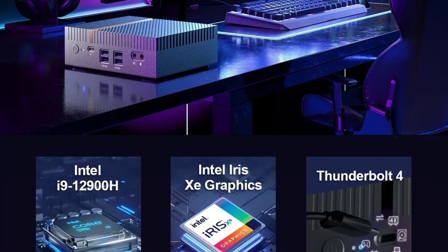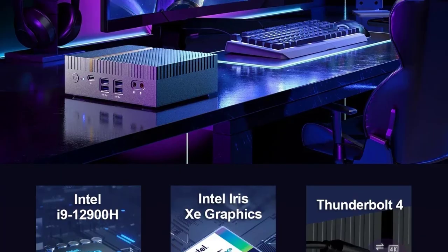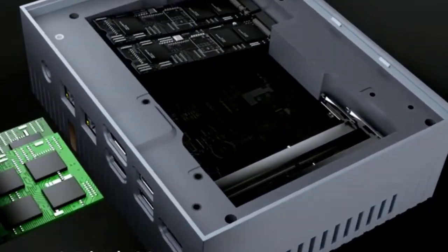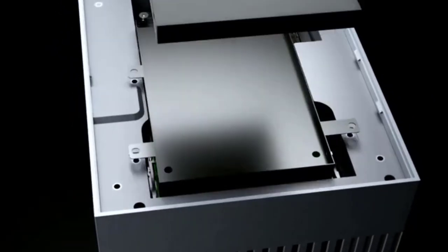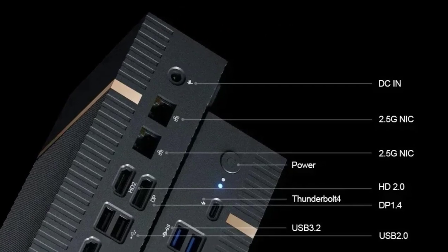Equipped with dual 2.5G Ethernet ports, it ensures ultra-fast and stable network connectivity, making it ideal for online gaming and data-intensive applications. The inclusion of PCIe 4.0 and Thunderbolt 4 ports provides rapid data transfer rates and versatile connectivity options.